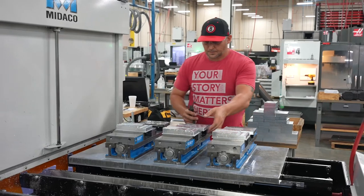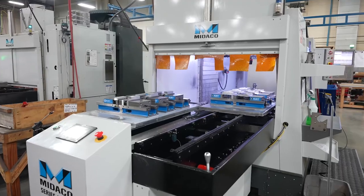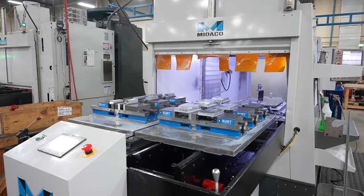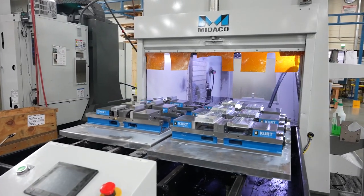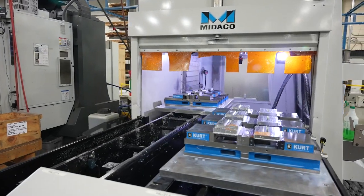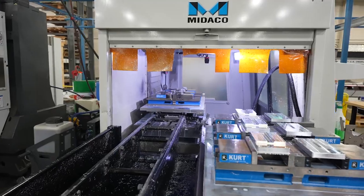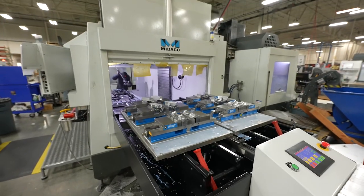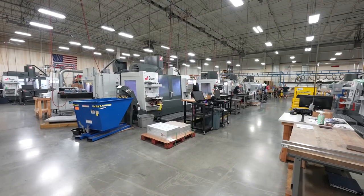We almost always get a VF3, for instance, with a pallet changer. It's just a great marriage. We've tracked every part for every job we've ever run in 20 years. Spindle utilization without a pallet changer is in the 50s or 60s depending on cycle time and some other factors. With a pallet changer it's almost always 50% better than that. It's hard to beat. It's just a great combination.